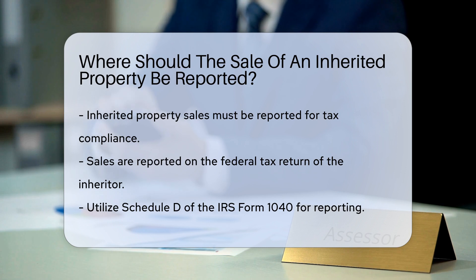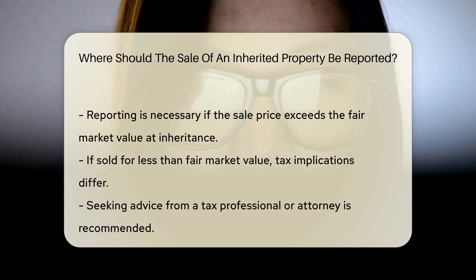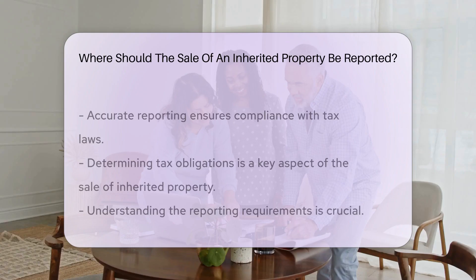Inherited property sales are typically reported on the federal tax return of the individual who inherited the property. The sale should be reported on Schedule D of the IRS Form 1040 if the property was sold for more than the fair market value at the date of inheritance.